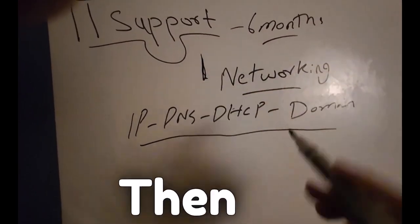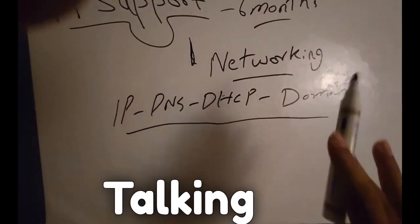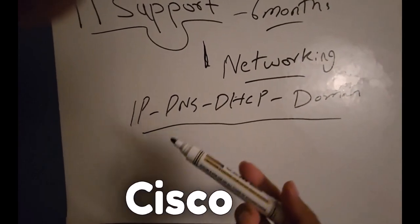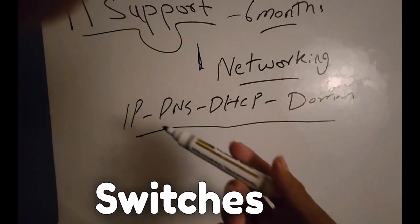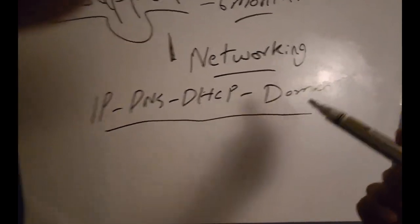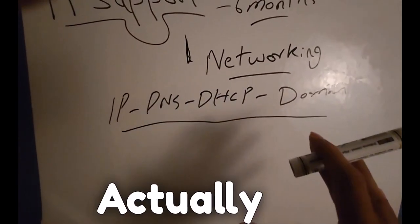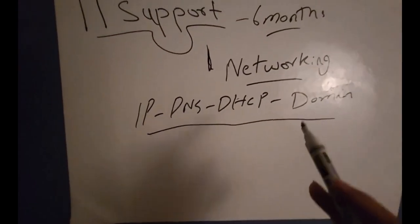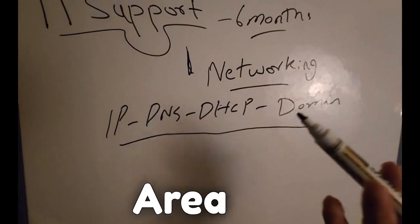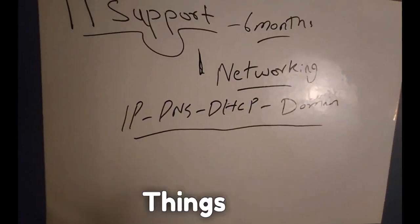Once you learn this and have some experience, you become more comfortable. When I say IP, DNS, DHCP, I'm not talking about just knowing the terms — I mean implementation. You will touch Cisco routers and switches, DNS servers, DHCP, Microsoft Server, domain, and Active Directory. After this, you'll discover the area that you love.